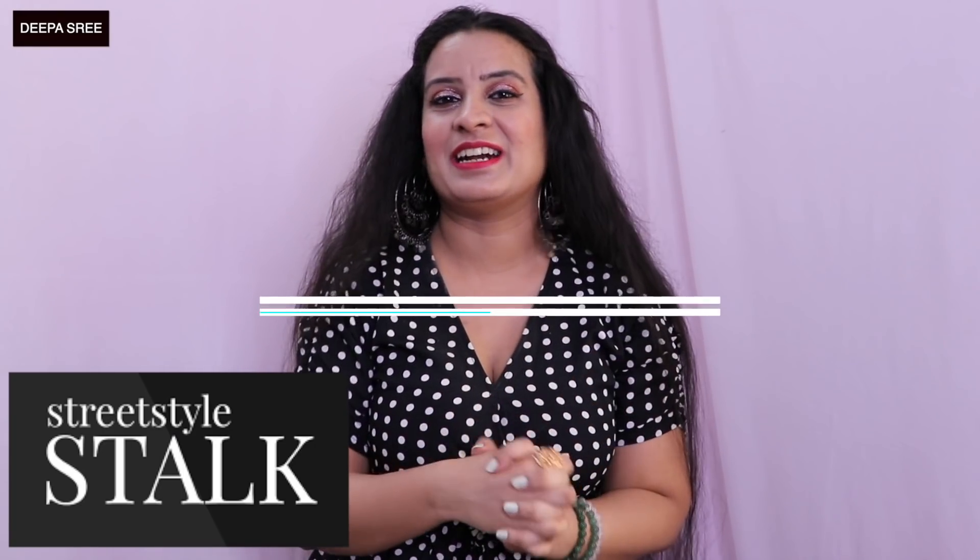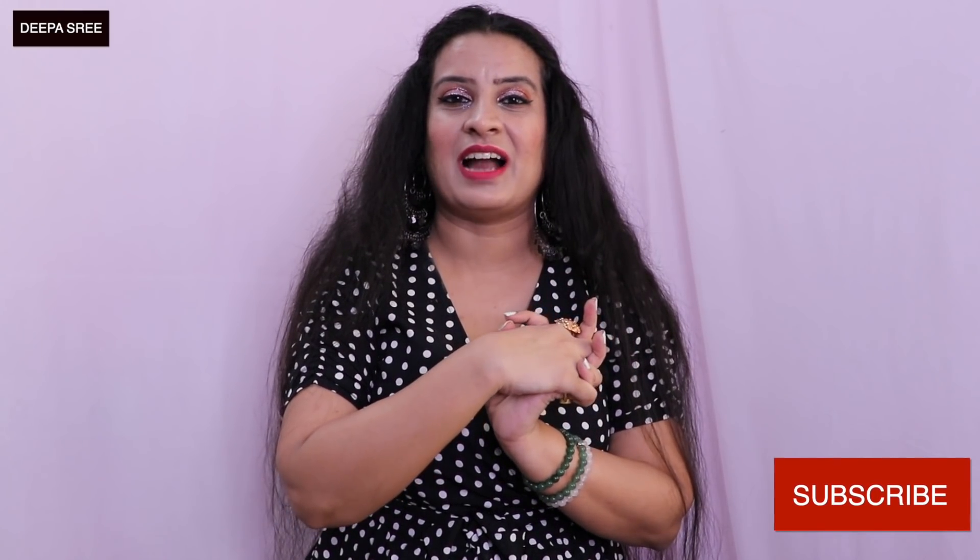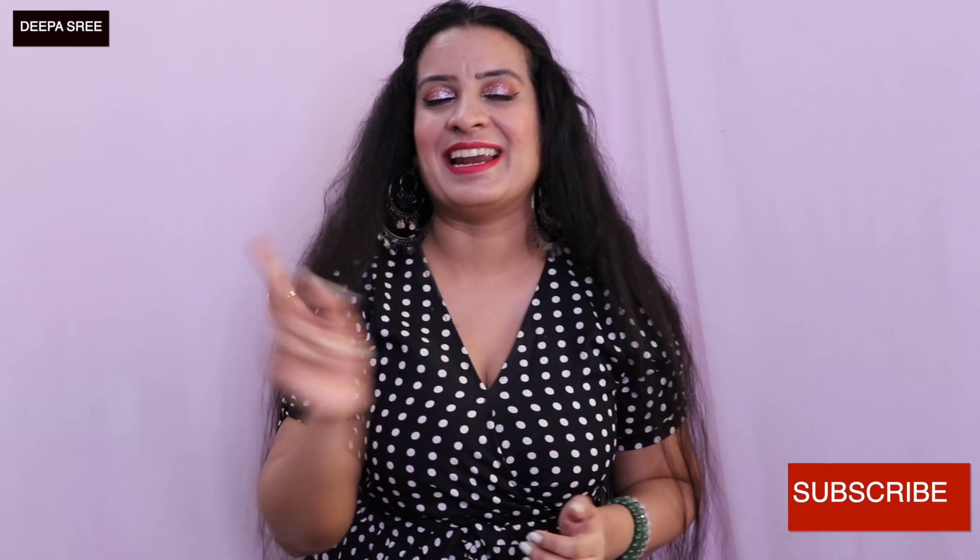Hey guys, welcome to my channel! In today's video I'm going to show all the products that I got from Street Style Stock. The clothes, shoes, heels, and flats on this website are so good. I'm going to do this in two parts — one haul showing all the footwear, and another showing all the fashion items. Keep on watching and let's get into the video!